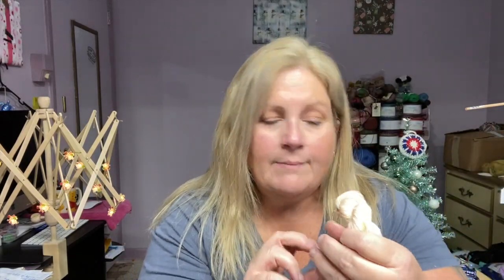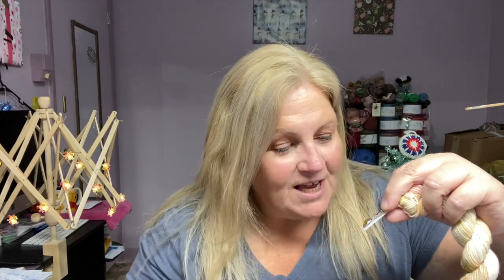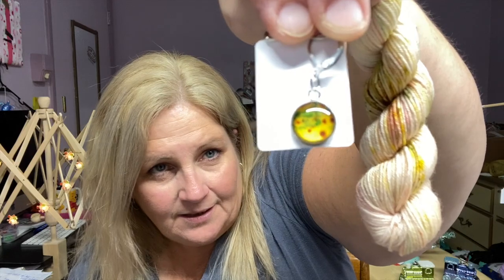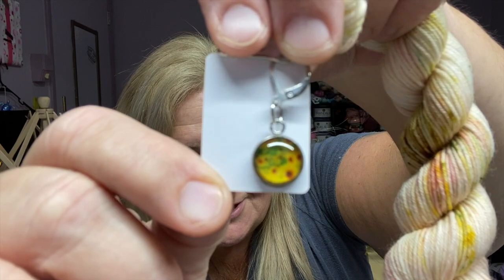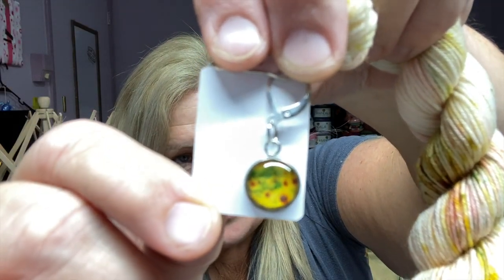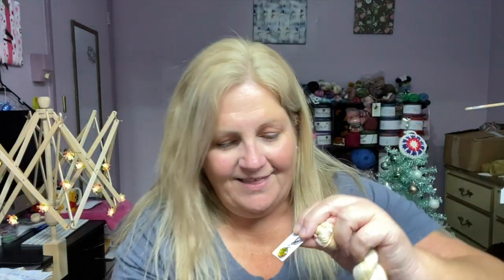Let me show you the stitch marker. Oh, it's so pretty — it's little sunflowers inside here. Can you see the little sunflowers inside there? That's so pretty. I like that.